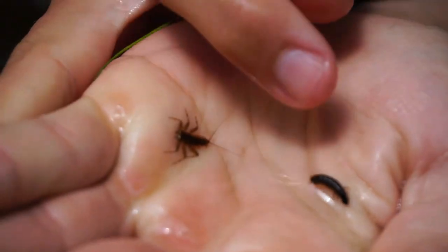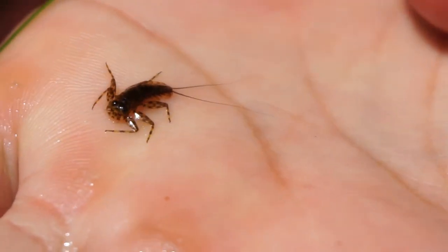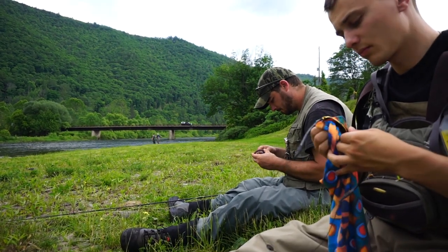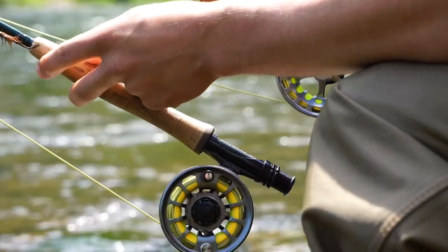We've got a little caddis larvae here and then a nice-sized mayfly — a nice mayfly. It's getting closer to evening right now, so we're going to sit down and watch the water, and if anything starts to rise we're going to get after it.